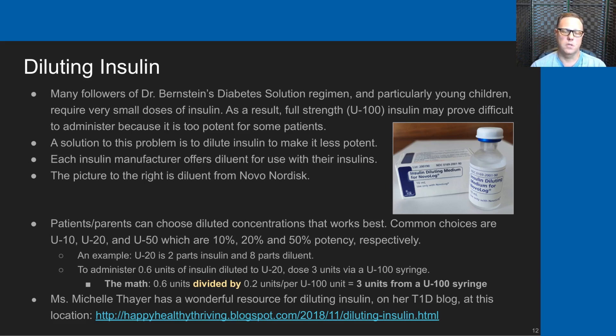Diluting insulin is one that my family actually has not done personally—we never had a need to dilute insulin—but an awful lot of Dr. Bernstein followers do, particularly young children. On a very low-carb, high-protein diet, insulin doses are much smaller than for patients eating a higher-carb diet. A great solution to needing less insulin but still being able to dose well is to dilute the insulin.